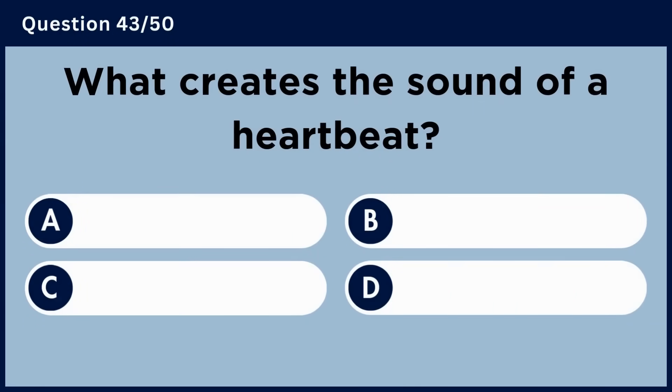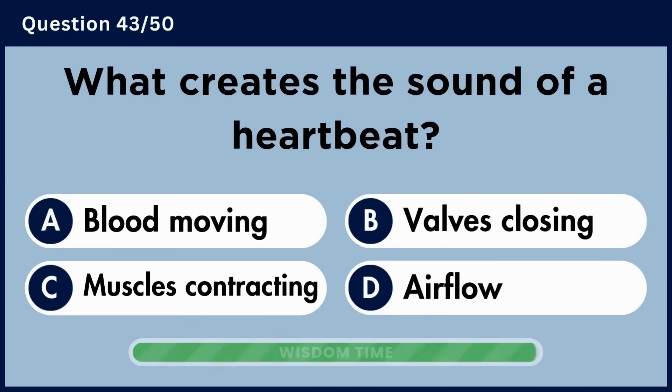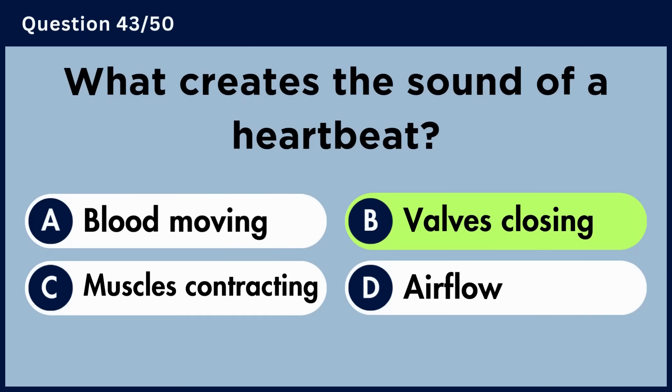What creates the sound of a heartbeat? Answer B: Valves closing.